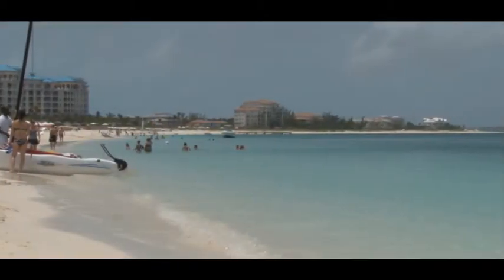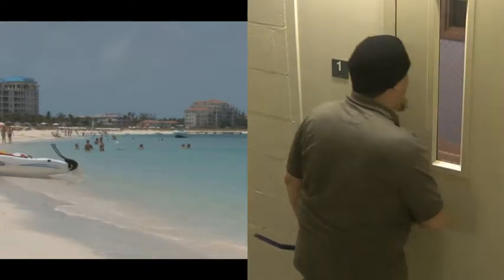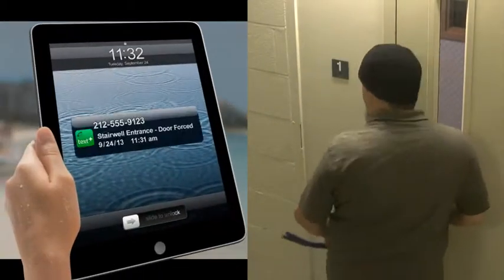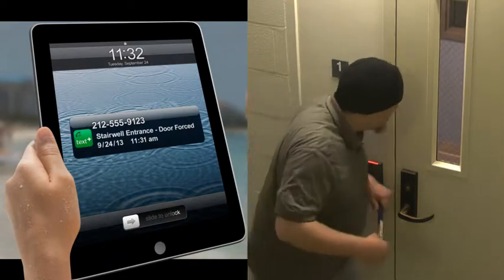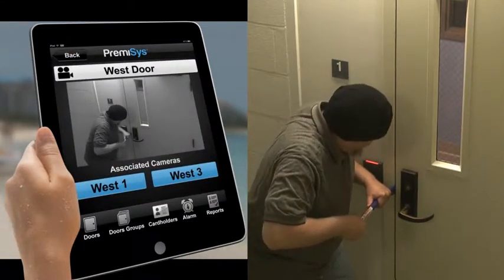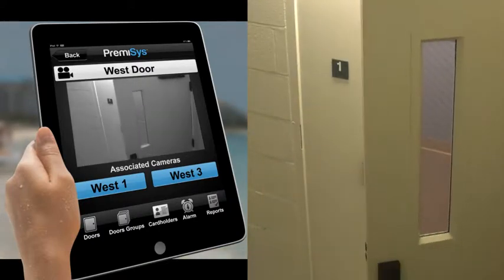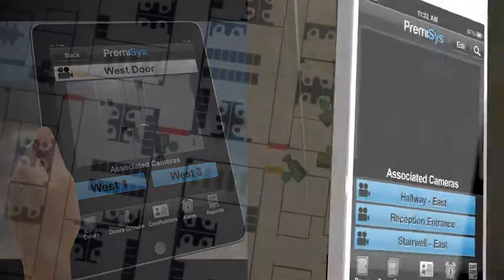Imagine being able to see what's happening at your facility any time, any place. Now you can. Identicard's Premises mobile app combines your Premises access control system with video surveillance so you can view live video feeds directly from your Apple iPad, iPhone or Android smartphone.